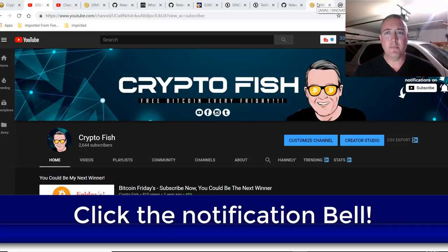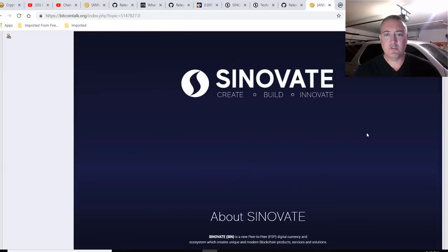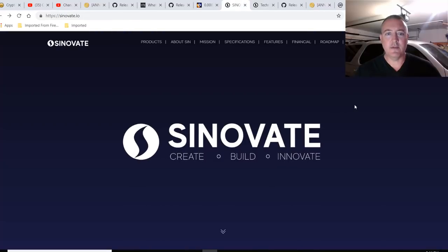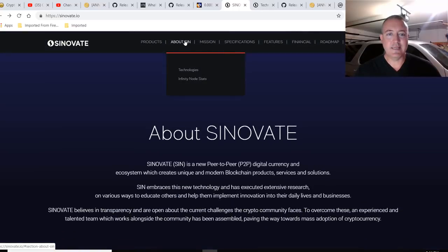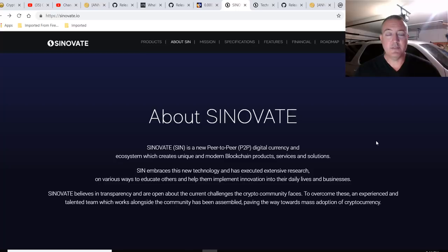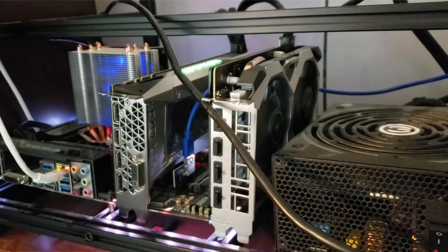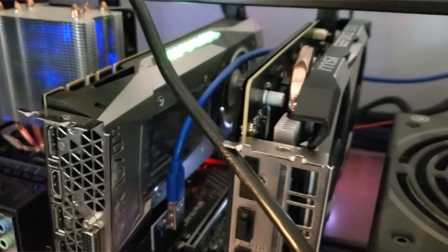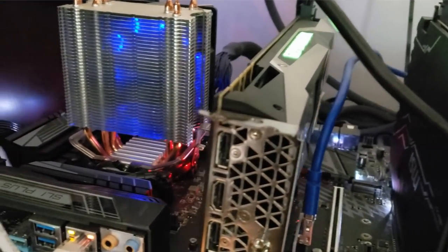Cinevate. Let's go over to their Bitcoin Talk page, and then over to their site. Cinevate: create, build, and innovate. Cinevate is a new peer-to-peer digital currency and ecosystem which creates unique and modern blockchain products, services, and solutions. Cine embraces this new technology and has executed extensive research on various ways to educate others and help them implement innovation into their daily lives and businesses. Cinevate believes in transparency and are open about the current challenges the crypto community faces. To overcome these, an experienced and talented team which works alongside the community has been assembled, paving the way towards mass adoption of cryptocurrency.